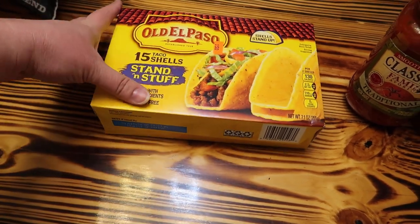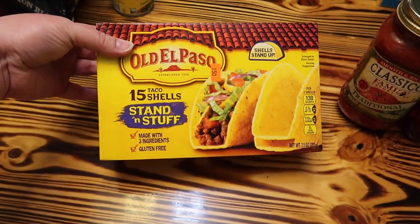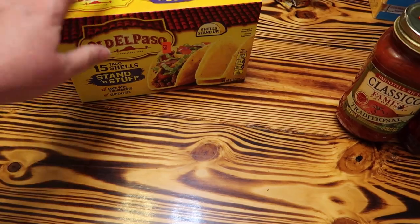Fifteen taco shells, the stand-and-stuff kind. We don't have any taco shells. We went ahead and grabbed this because it was $1.50 for the Old El Paso.